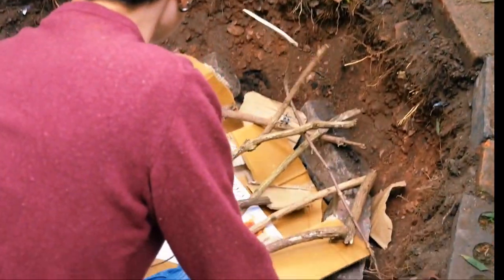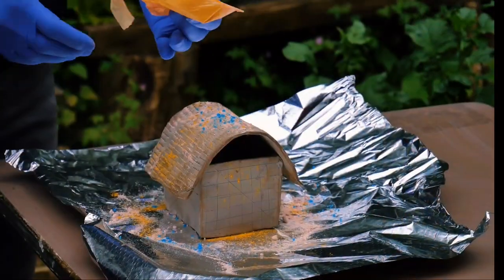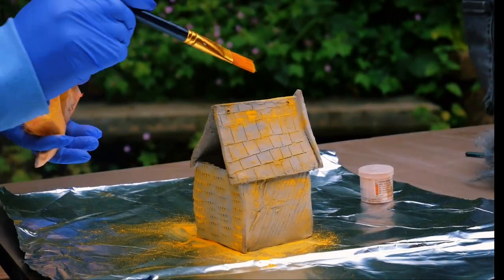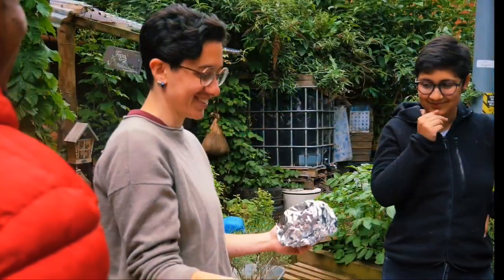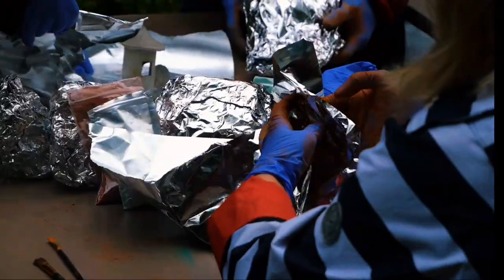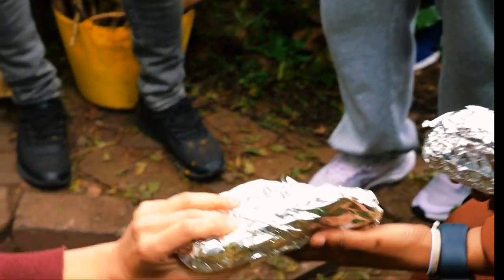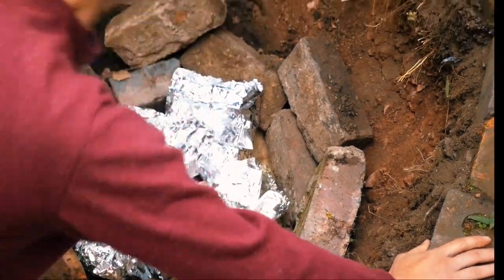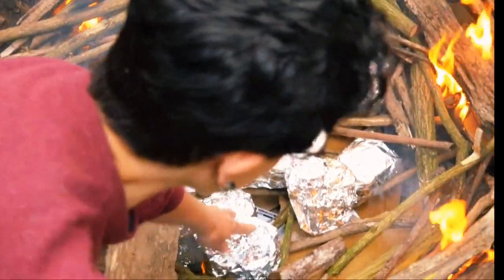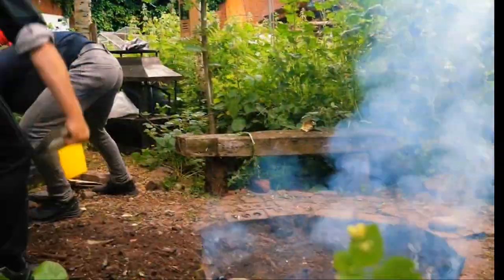The technique we use to fire the clay is using a pit fire, which is a hole in the ground that gets dug up, and using the sagar technique which uses natural chemicals to colour the clay. Then to fire it we use fire and air, and each of these elements has an effect on the work.